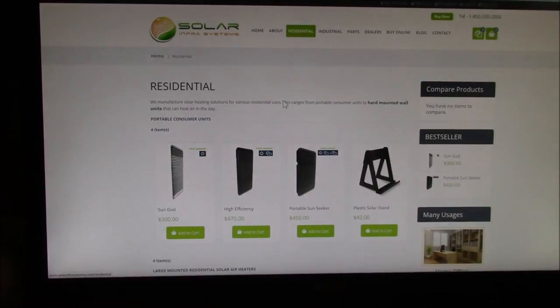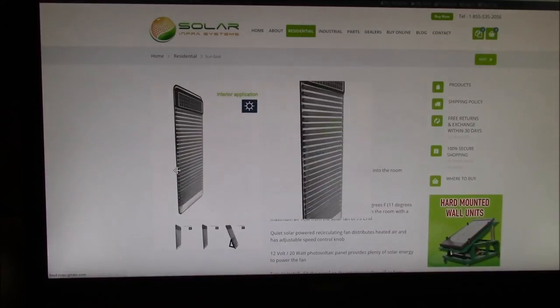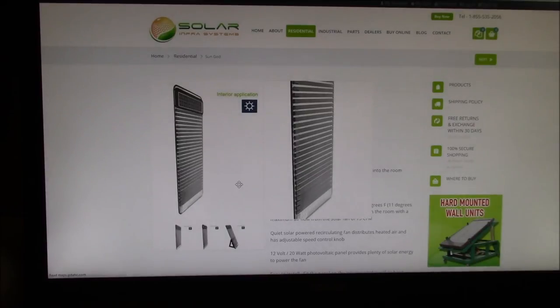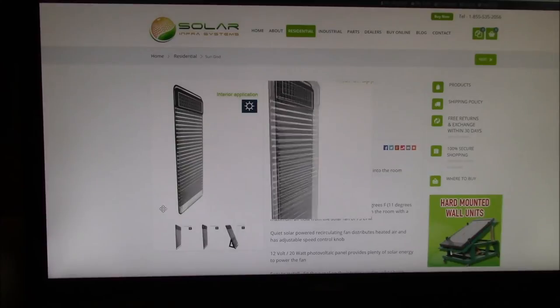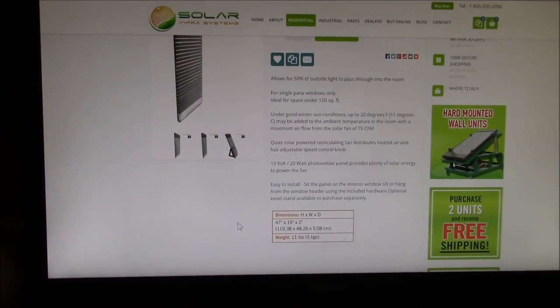I thought it looked pretty interesting, but the cost was $300 to $475 and that seemed a little bit high to me. It was also the wrong size — like 47 by 19 inches — and the windows in my house are more like 36 by 36 inches. So I thought I could make a better version of this. Stay tuned and I'll show you what I came up with.